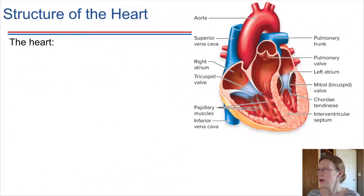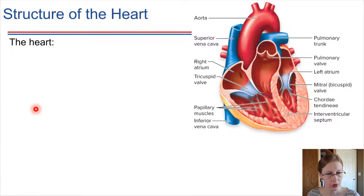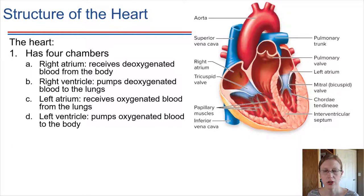The four chambers of the heart: there are two upper chambers and two lower chambers. The upper chambers are called atria. The right atrium is here and the left atrium is over here, and the lower chambers are called ventricles. This is the right ventricle and right here is the left ventricle.